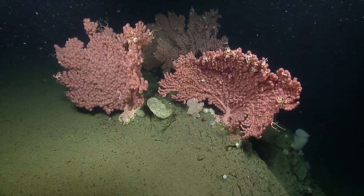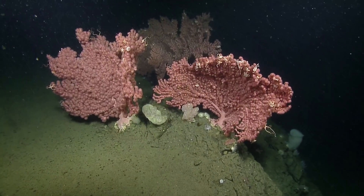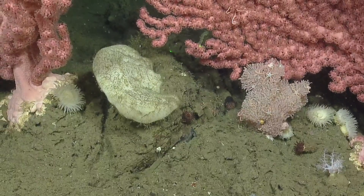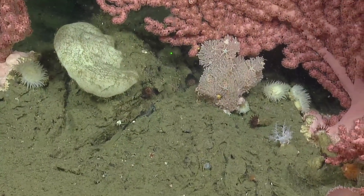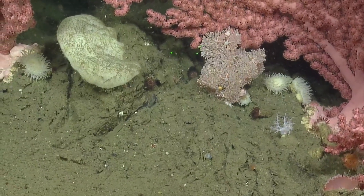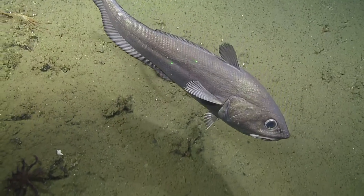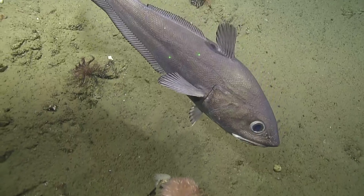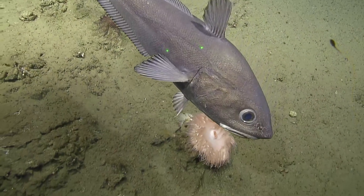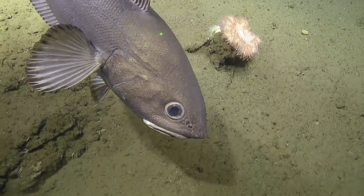We're going to zoom in on the base right between those two corals. We've got a shelf slender on the left and another little primnoid coral on the right. Down between those — that's what you wanted to see, is that correct? Could be a giant grenadier — that's actually the common name of one species — coming right on in.